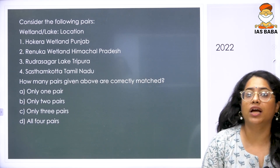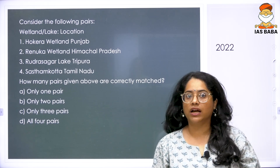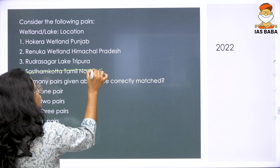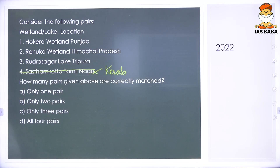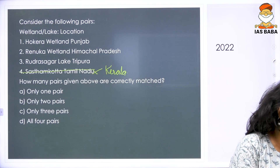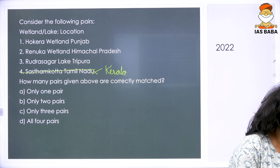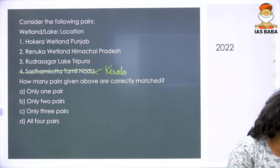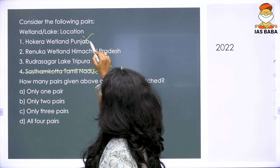Shastam Kota has been asked previously in UPSC questions even prior to 2013. Shastam Kota is actually in Kerala, so that option is wrong. When it comes to the other areas, students normally get confused about Hokkera and Renuka. Hokkera wetland is primarily located in Jammu and Kashmir, so that is also wrong.